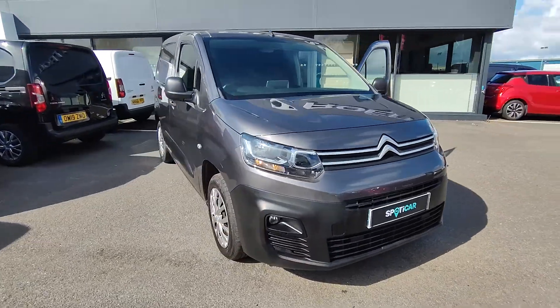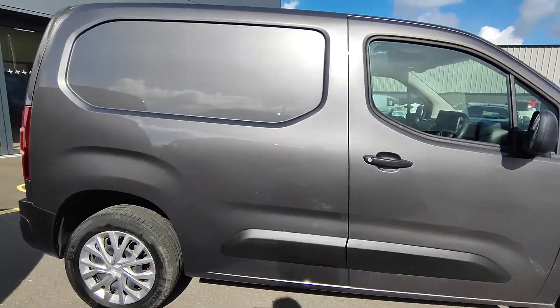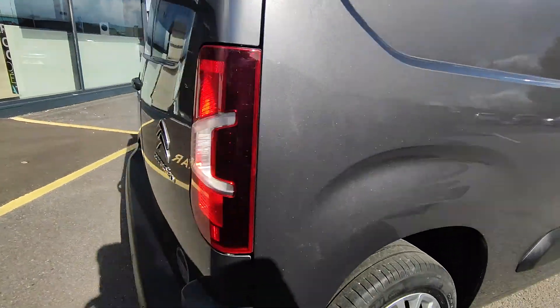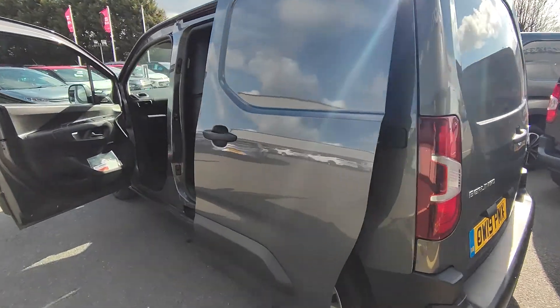Here we have a 2019 Berlingo van Enterprise, finished in shark grey. Coming around the back, we have reversing sensors, double rear doors, and we also have a sliding door.